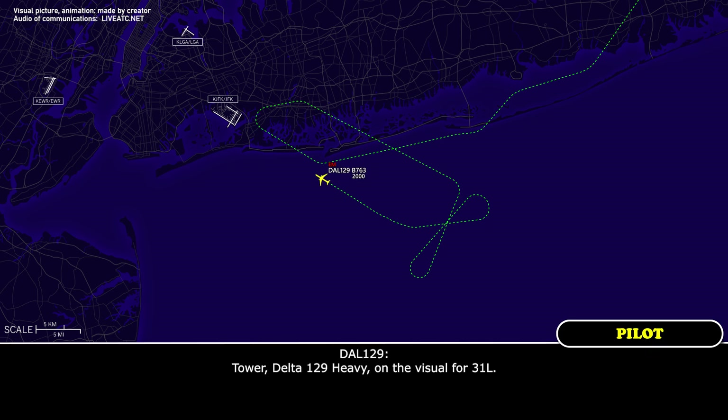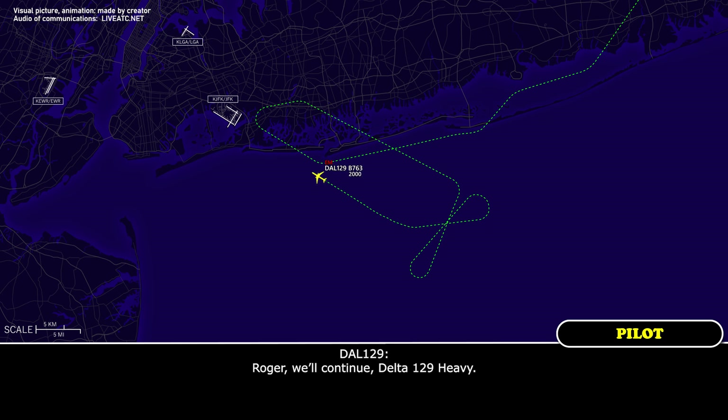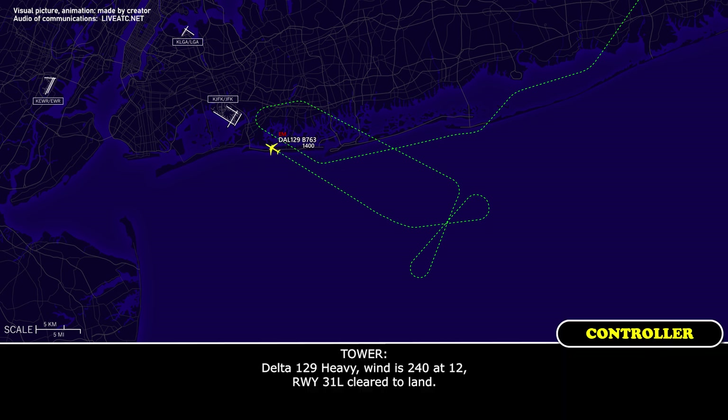Tower, Delta 129 Heavy on the visual for 31 left. Delta 129 Heavy, Kennedy Tower — continue, traffic hold position, emergency equipment is standing by. Continue, Delta 129 Heavy. Delta 129 Heavy, wind 240 at 12, runway 31 left, cleared to land. 31 left, cleared to land, Delta 129 Heavy.